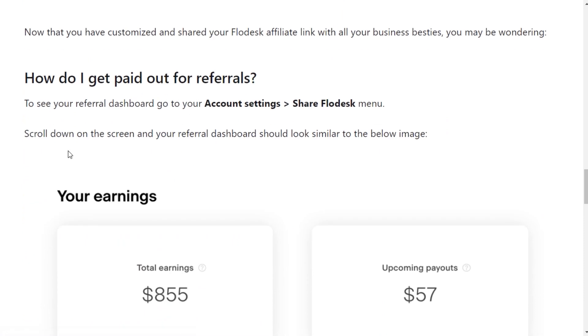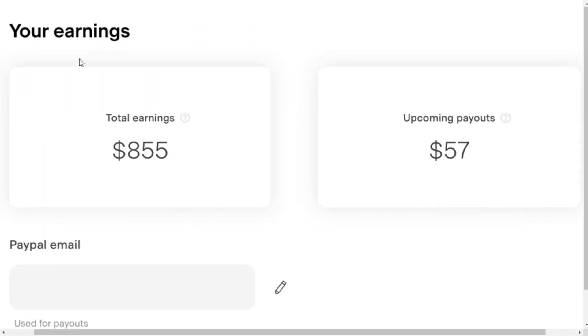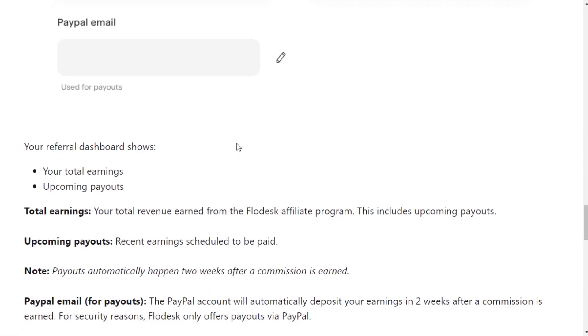You are provided with a simple yet effective dashboard, which lets you keep track of your income. Total earnings shows you the total revenue you earned from the affiliate program, including the upcoming payouts. Upcoming payouts tells you the recent earnings which are to be paid to you.